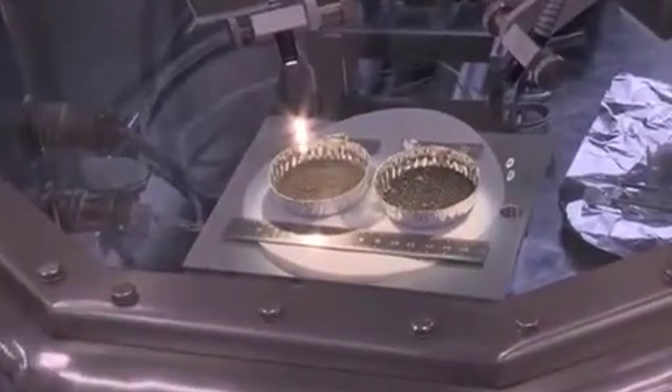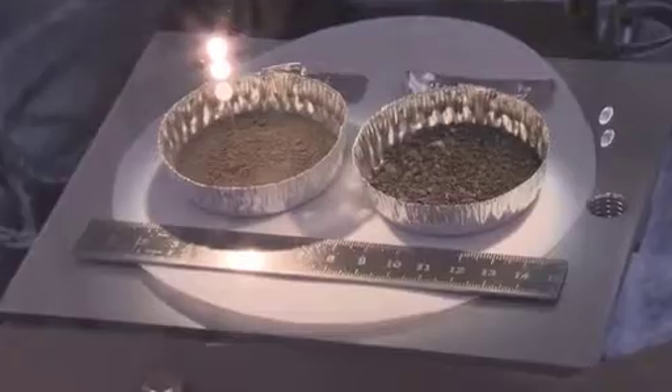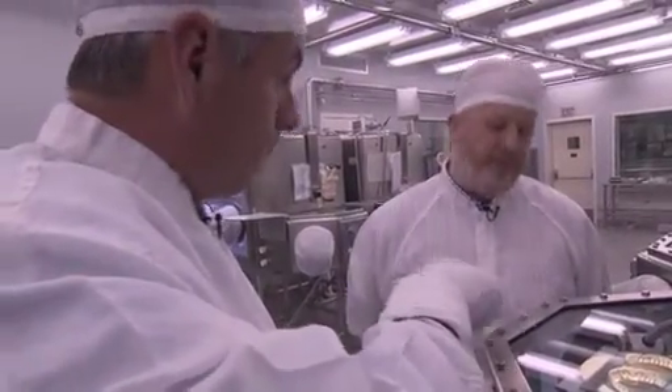Apollo 11 soil sits inside these two dishes — probably the most valuable sample the Apollo 11 mission brought back. If I could pick one sample from Apollo 11, this is it. Not a rock. Soil.